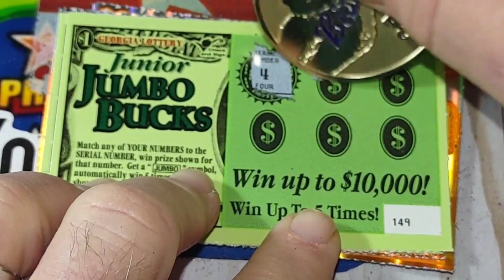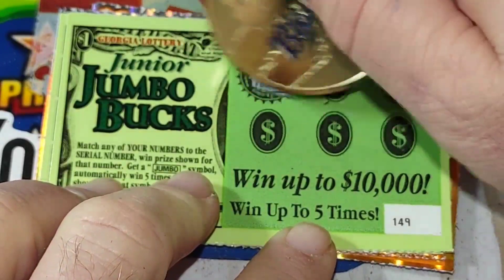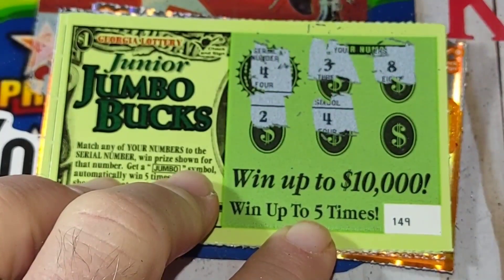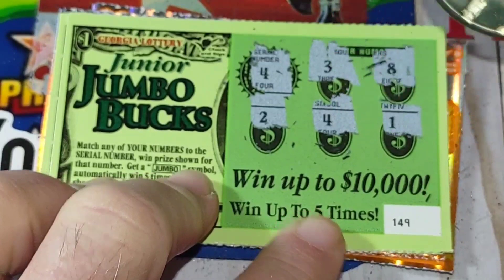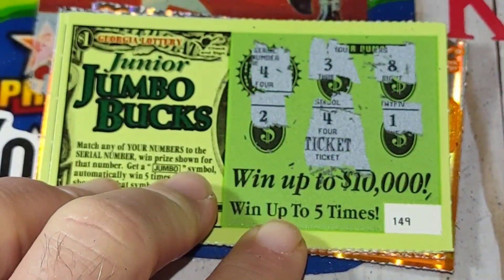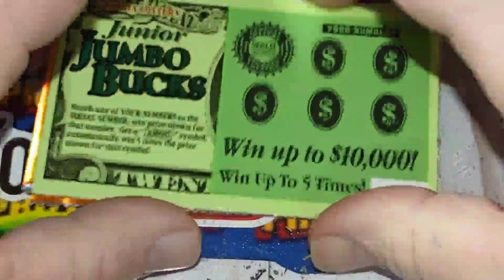There's a four. Eight. Two. Four — we got a match right there! Let's see what it is. It's a ticket prize — free ticket right there.